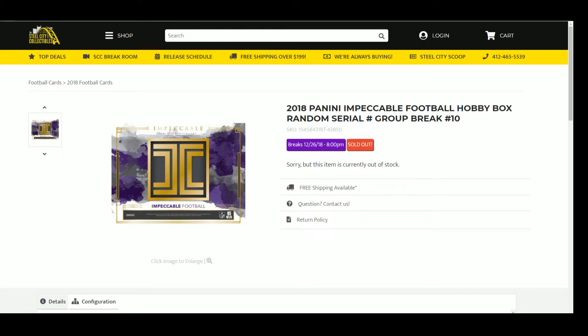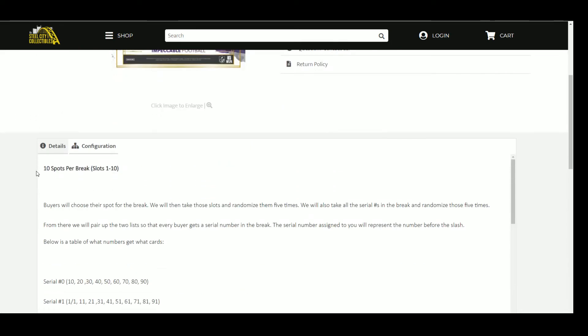Next up is our 2018 Panini Impeccable Football Hobby Box Random Serial Number Group Break Number 10. There are 10 spots, 1 through 10, and buyers choose a spot for the break. We will then take those slots and randomize them 5 times. We will also take all the serial numbers in the break and randomize those 5 times. From there we will pair up the two lists so that every buyer gets a serial number in the break — the serial number assigned to you will represent the number before the slash.